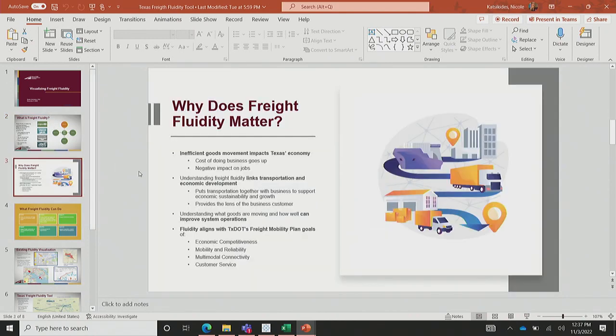Freight fluidity matters. When goods can't move efficiently, it impacts the economy. Understanding freight fluidity links transportation and economic development — it helps transportation planners understand economic impacts and where they might be able to support growth by investing in the system. It's important to understand what goods are moving on the system. In Texas specifically, they have identified economic competitiveness, mobility, multimodal connectivity, and customer service as goals in their freight plan.